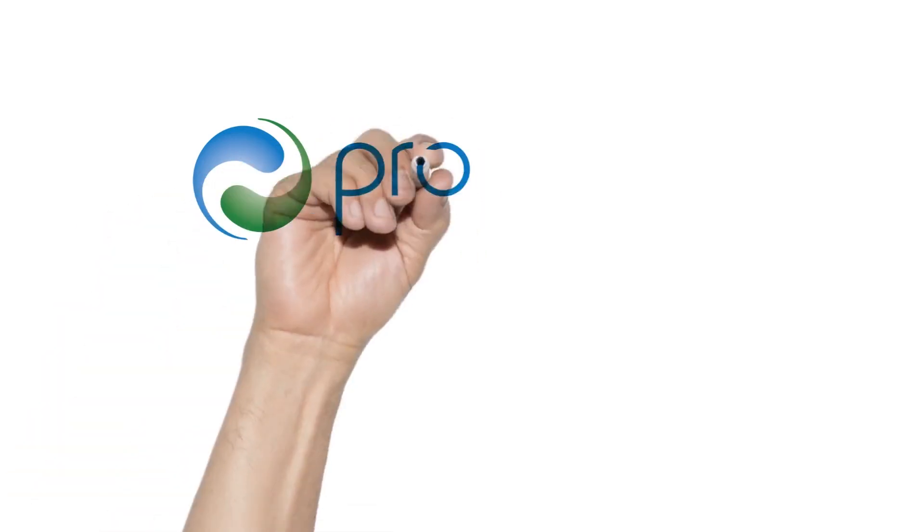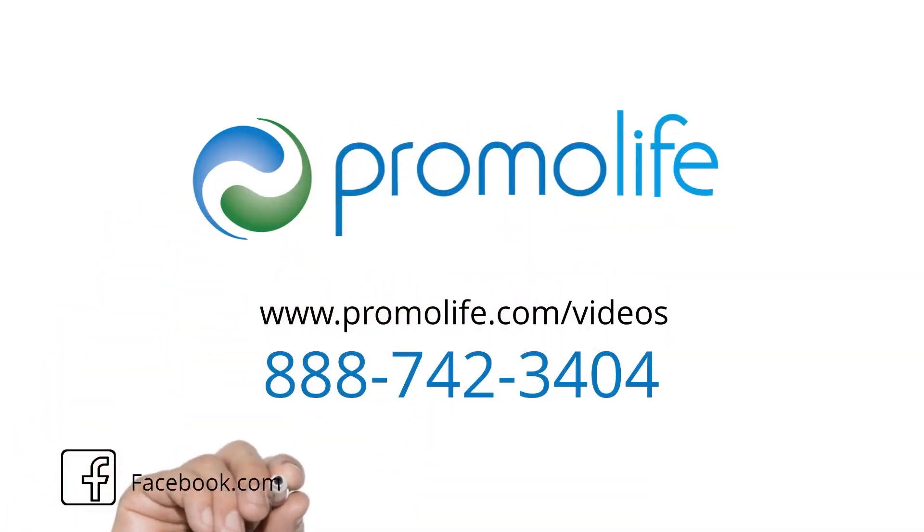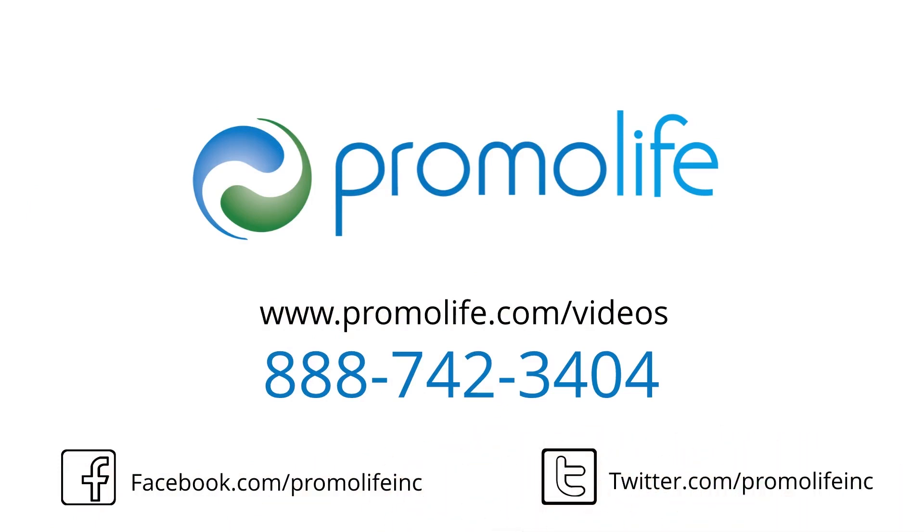If you require any other assistance on picking out the right ozone generator, please call 888-742-3404 or view our other videos about our O3 Elite ozone generators.